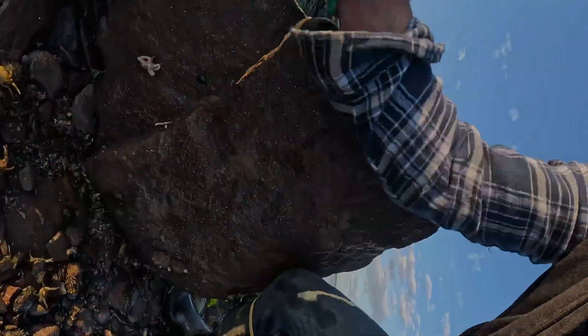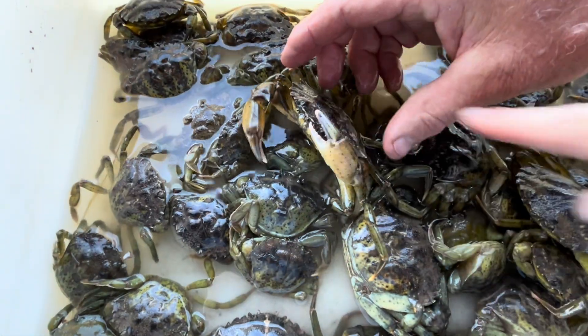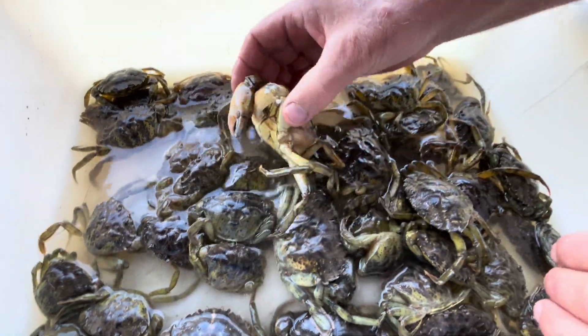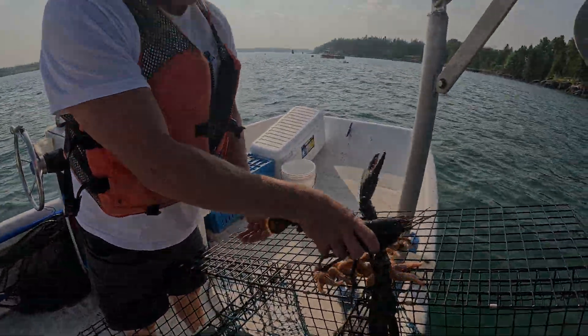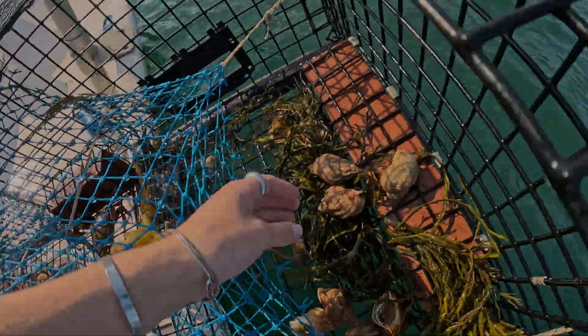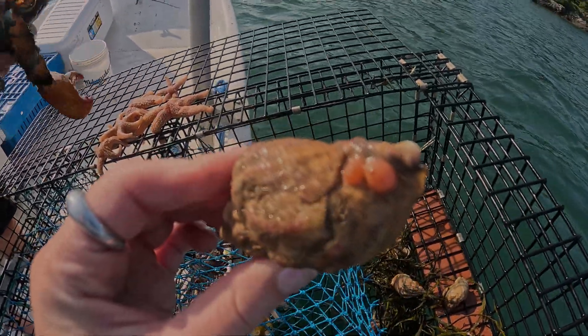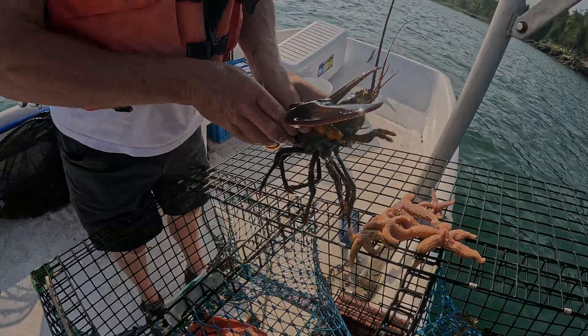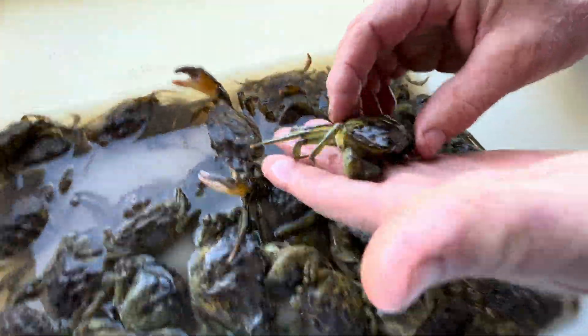We all know that they are decimating populations. These green crabs are killing and eating not only themselves — because they're cannibalistic — but they are killing and eating baby steamer clams, baby lobsters, juvenile fish, worms, scallops, and mussels. In fact, along the coast of Maine, all of the blue mussel beds that once were very common at the low tide mark are all gone, because of these voracious invasive predators.